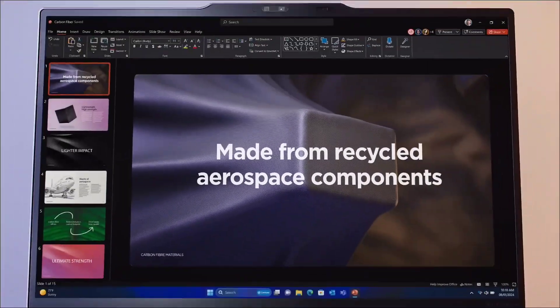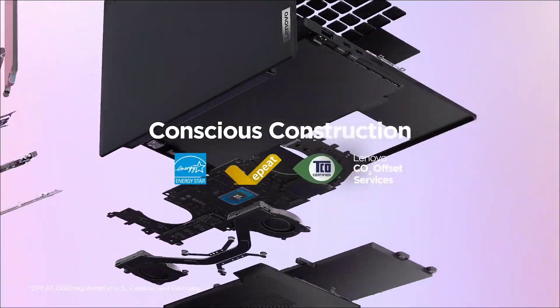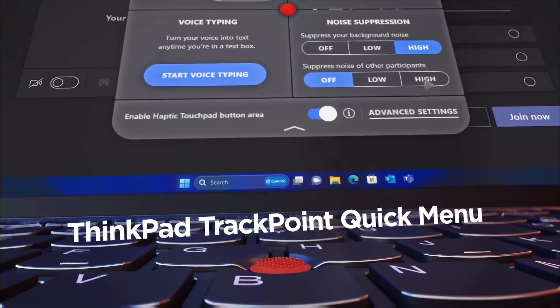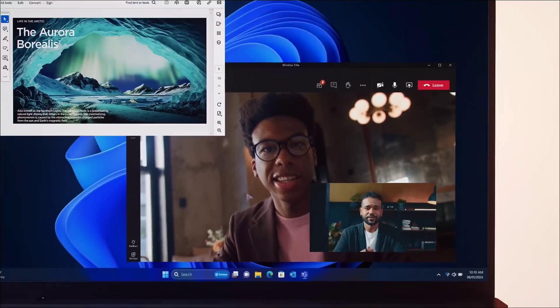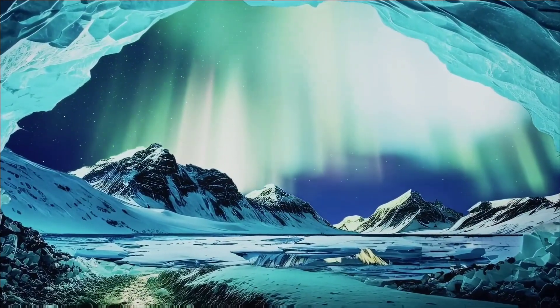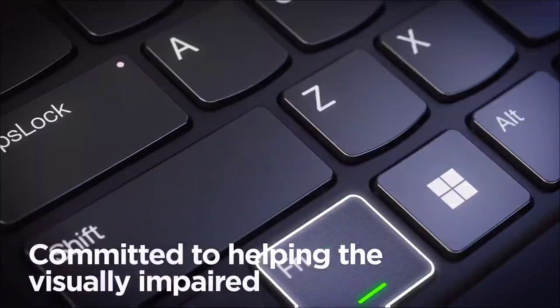The laptop is powered by a 13th generation Intel Core i5 CPU with two performance cores and eight efficient cores for a total of 10 cores. You can choose more powerful CPUs up to the i7 13th generation vPro CPU, which also comes with a RAM upgrade. You get 16 GB LPDDR5 RAM and 256 GB M.2 SSD in the base configuration. Depending on which CPU you choose, you can configure the laptop with up to 64 GB of RAM and two terabytes of storage.